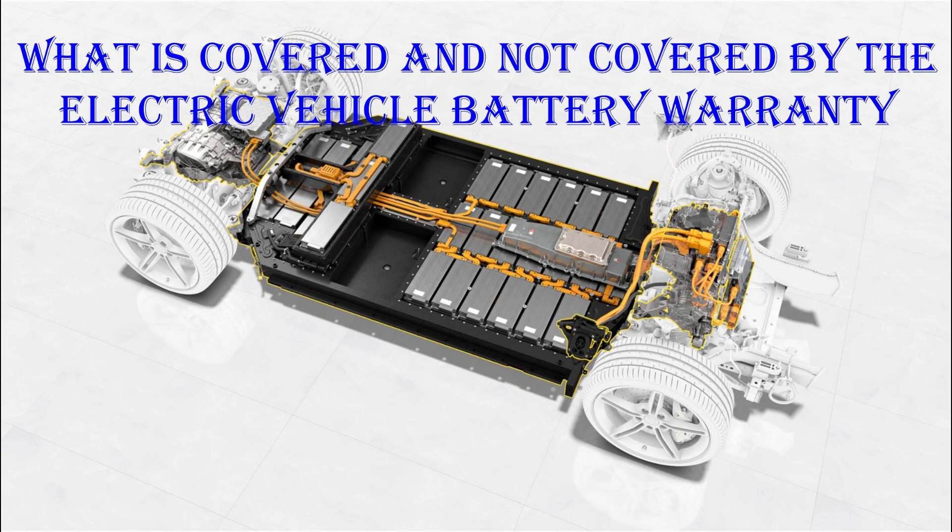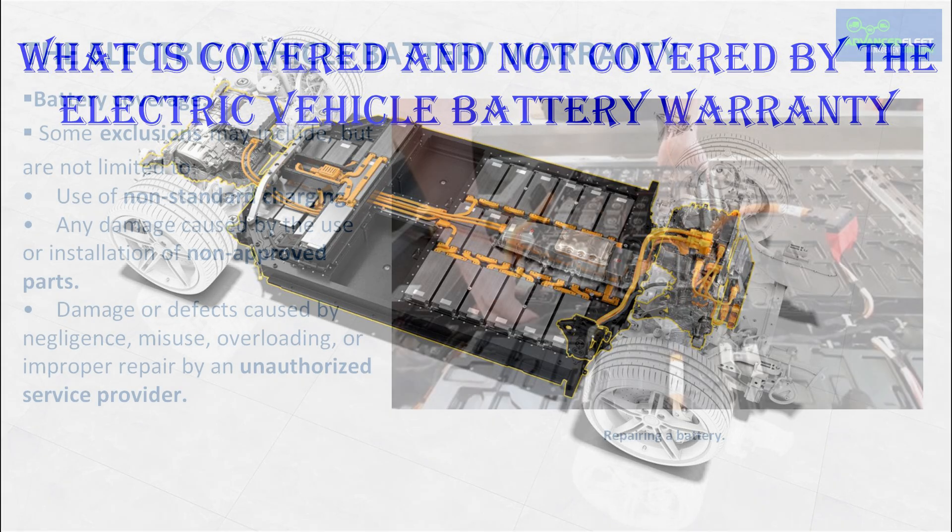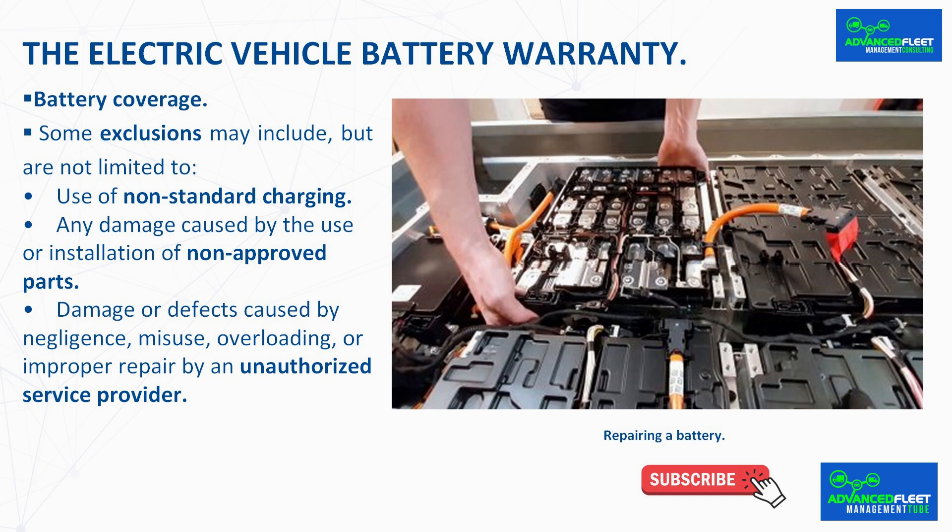Introduction. This class develops what is and is not covered by the electric vehicle battery warranty and the implications for fleet management. The electric vehicle battery warranty.